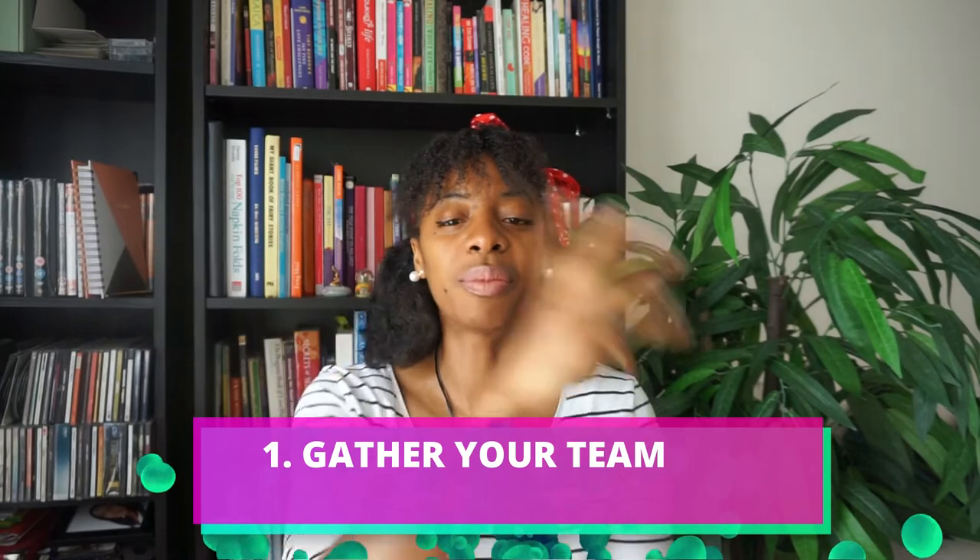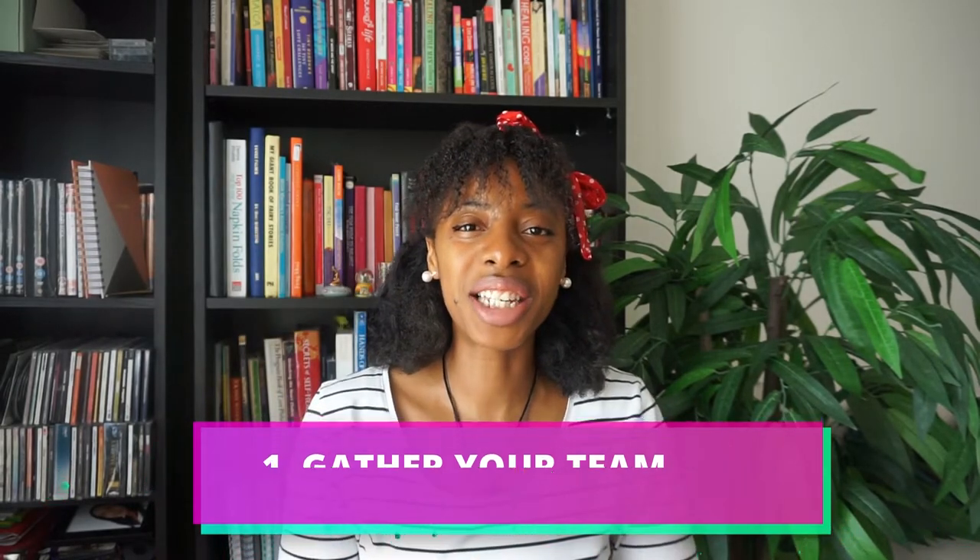Tip number one: you need to gather a team. You need your builder, you need a plumber, you need an electrician. And beforehand, I suggest that you start with a surveyor, because you need to know if there's any asbestos in your building depending on the age, or any structural defects. A surveyor is absolutely critical, and many banks have this as a prerequisite before you purchase the property. Pay attention to your surveyor's results before you start to remodel.